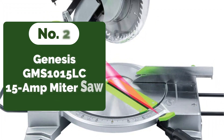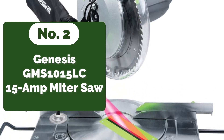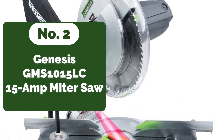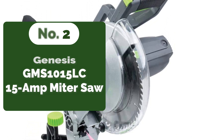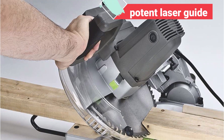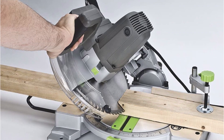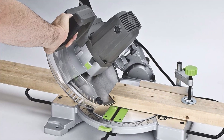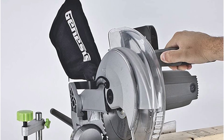Moving up at number 2 is the Genesis GMS1000LC 15-amp miter saw. We present to you the Genesis Compound Miter Saw, which features a potent laser guide and 9 positive miter stops. We are aware of the reasons why this miter saw is among the greatest ones available right now. It begins by demonstrating the usage of compound cutting for numerous tasks.